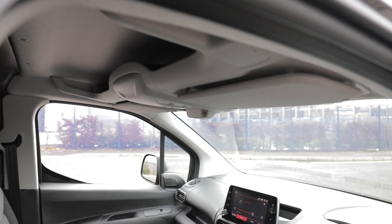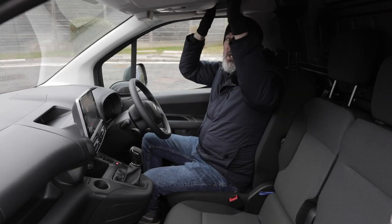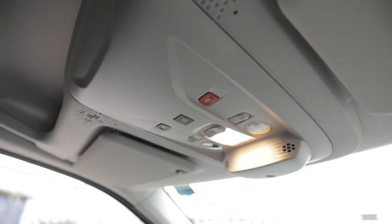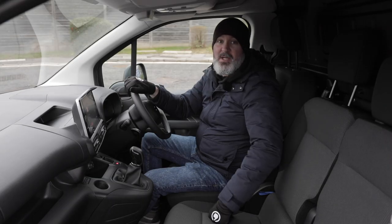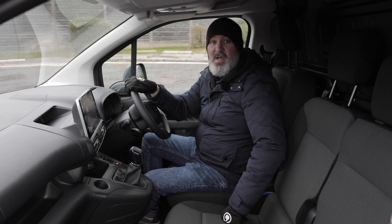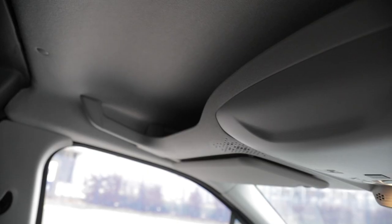The Citroen Berlingo has some generous overhead storage — you can fit a few box files up there absolutely no problem. There are also controls up there including lighting, alarm controls, and an SOS button: press it and you'll be connected to Citroen's call centre so they can dispatch assistance if you get into trouble.